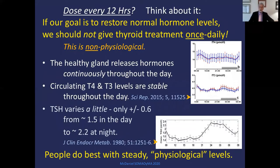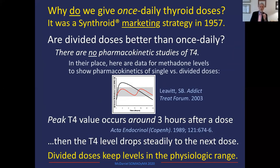If you've been listening, you've heard me say every 12 hours. Why am I giving levothyroxine every 12 hours? If my goal is to restore normal hormone levels, why would I give thyroid hormone once a day? That is so not physiological. The healthy thyroid gland releases hormones continuously through the day — daily blood levels of T4 and T3 show virtually no significant variation. Values are stable. Even TSH, which we know goes up overnight, varies by only plus or minus 0.6. My patients do best with steady physiological levels. Why do we all think thyroid hormone should be given once a day? It was a marketing strategy for Synthroid in 1957.